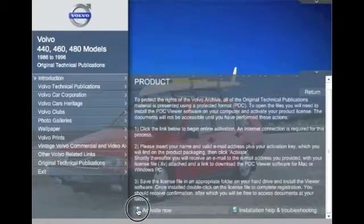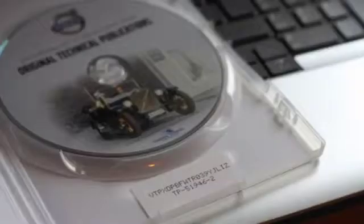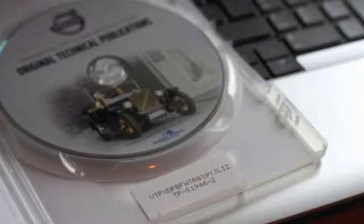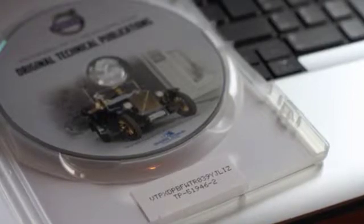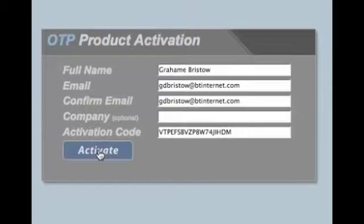Select the Activate Now tab and fill in the details. As for the activation code, inside the DVD box you'll find a label. The activation code is the top line only. Type it in and press activate.